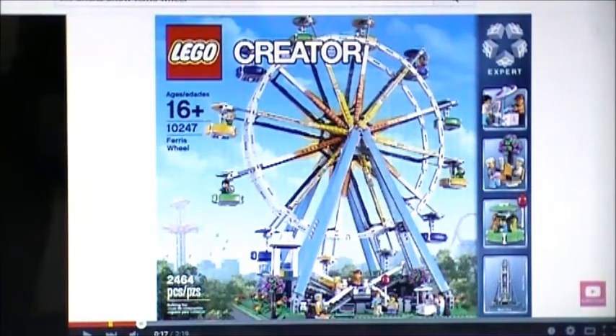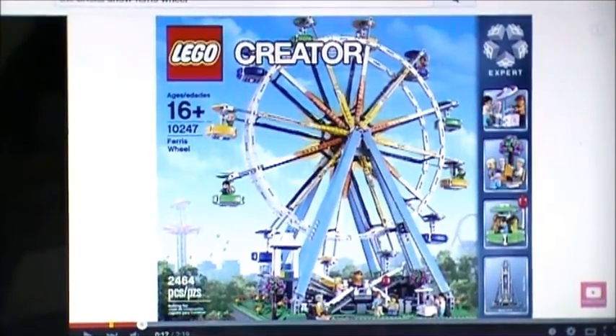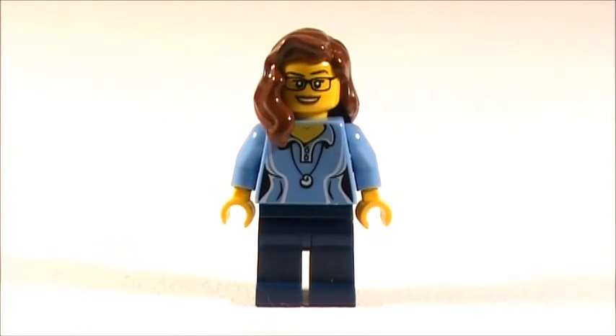So no, I have not gotten it. I really want to. I'm saving up, and hopefully I will buy it sometime this summer or fall. I really want the Ferris wheel. It just looks like a fun, colorful, awesome LEGO set, and I really want it.